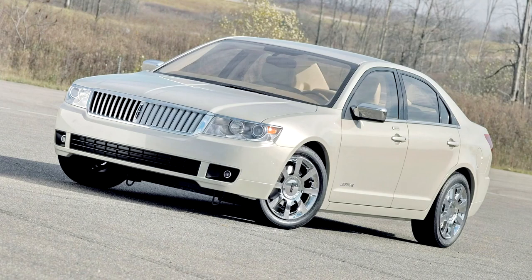Safety features included standard dual front airbags, front seat-deployed side airbags, and curtain airbags that extend from the front to rear seats.